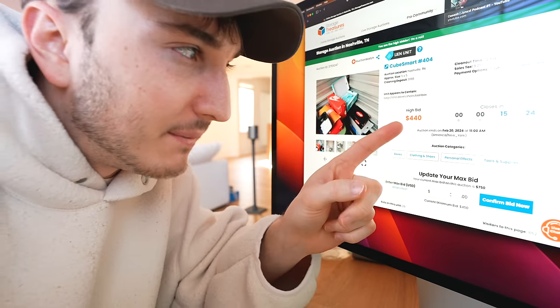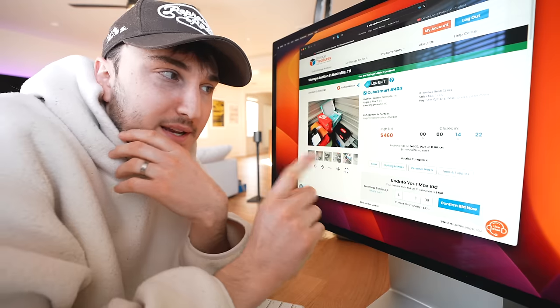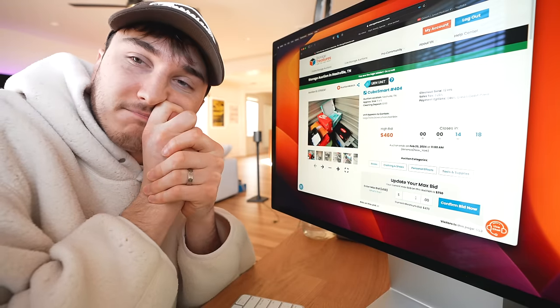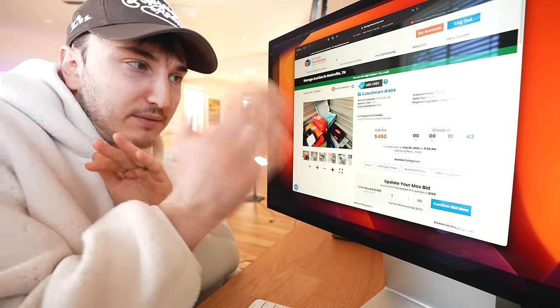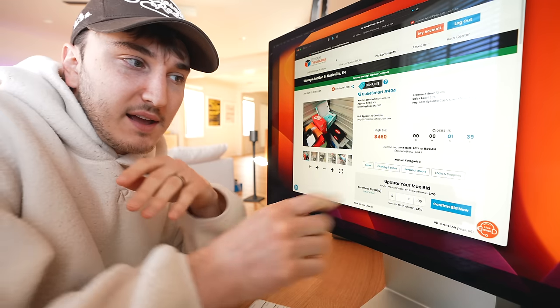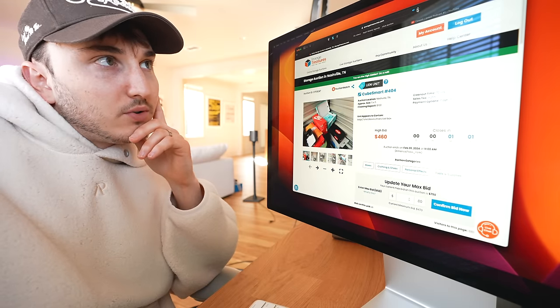Somebody else has entered the bidding with 15 minutes left — they bid it up to $440. They keep bidding and it's up to $460 now with 14 minutes left. We have 1 minute 45 seconds left and no more bids have happened. It's at $460 and my max is $750. I don't think it's going to get that high. T minus 1 minute — I'm going to refresh just to make sure we're current.